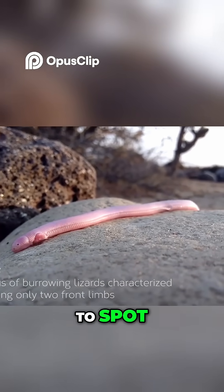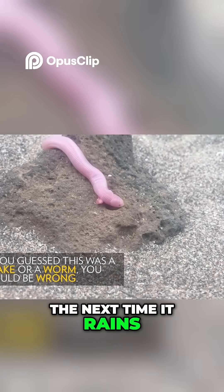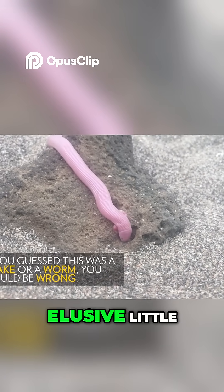Because it's so rare to spot, seeing one is a rare and curious sight in nature. So, the next time it rains, you might just get lucky and see this elusive little creature.